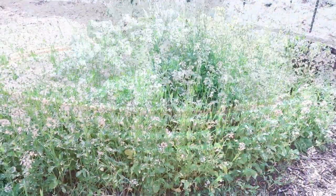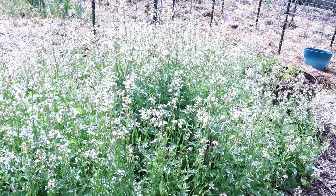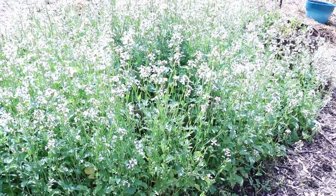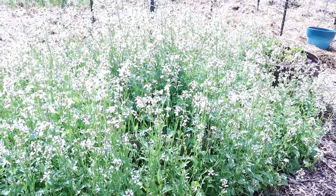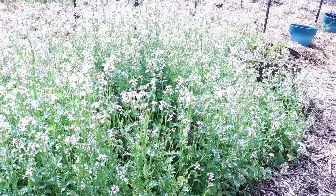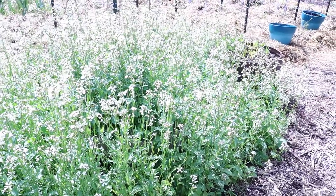Over here we have our arugula that has gone to seed. We let it go to seed and we harvest it so that we can replant it in the fall and have salads then. We actually still have some from last year that puts on so many seeds, and then we'll plant again in the spring. It's very good for salads — it has kind of a spicy taste. In other places they sometimes call it rocket, but it's delicious for salads.